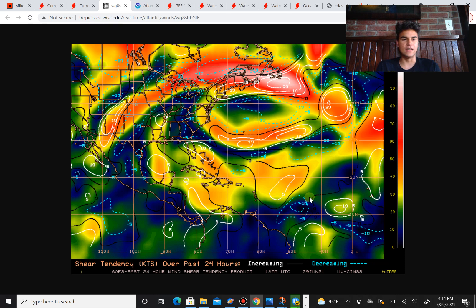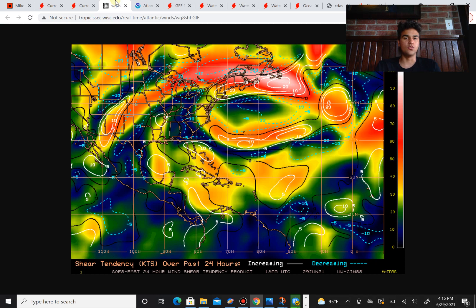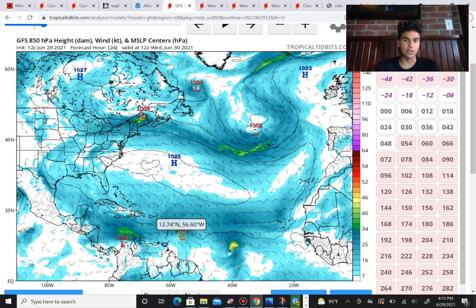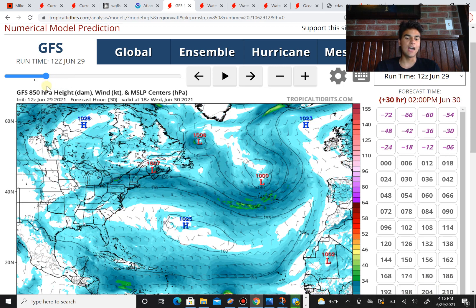Tropical cyclones need all sides of the low pressure to have strong enough winds to support rapid convection in order to attain tropical storm or hurricane status. If the winds are so lopsided — where only one side gets the strongest winds while the other is very weak — it becomes very hard for air molecules to wrap around the entire low pressure system. Here you can see the strongest winds are on the northern side of the low pressure while winds on the southern side are pretty much non-existent, which is going to limit this storm's development.